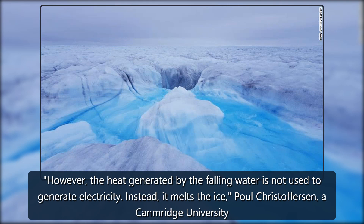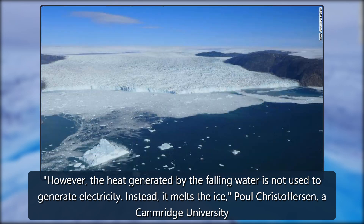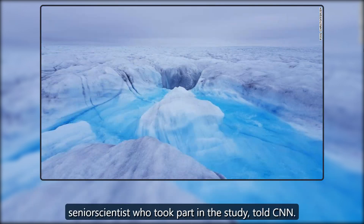However, the heat generated by the falling water is not used to generate electricity. Instead, it melts the ice, Christoffersen, a Cambridge University senior scientist who took part in the study, told CNN.